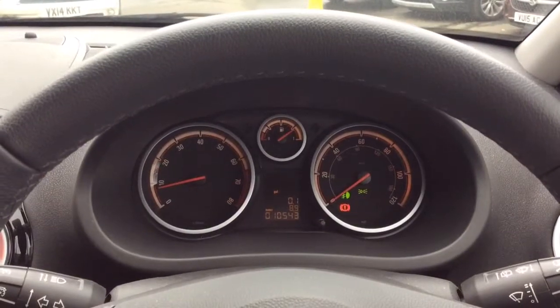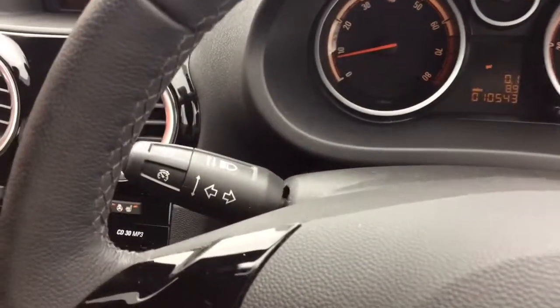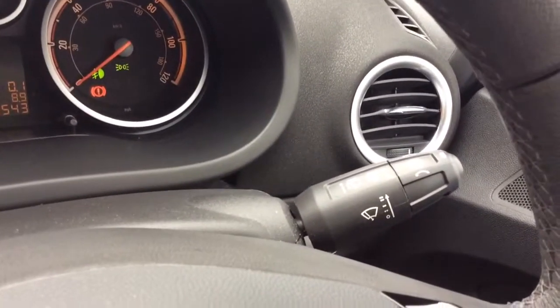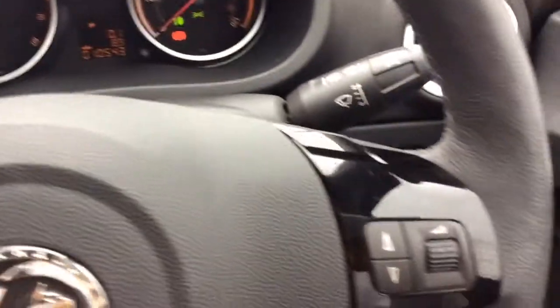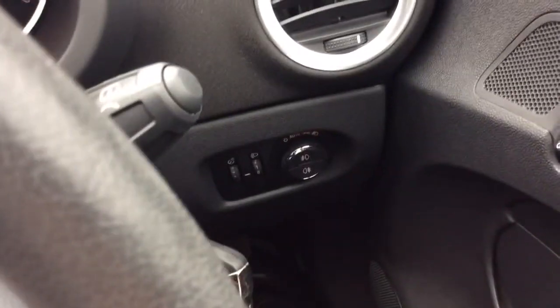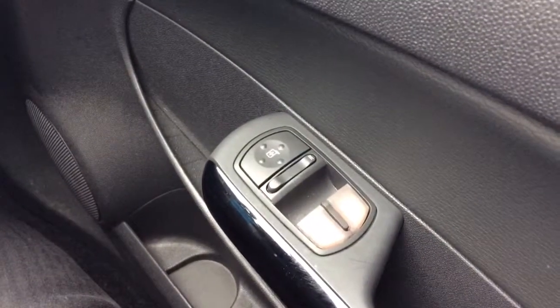As you can see, this vehicle has only covered 10,543 miles from new. The SE model comes standard with cruise control and speed limiter, as well as a full multi-function trip computer. Audio controls are mounted on the leather covered steering wheel. Automatic headlights and automatic wipers with front and rear fog lights.